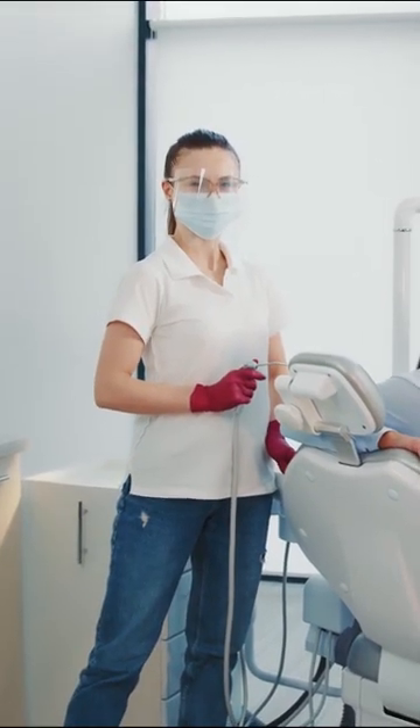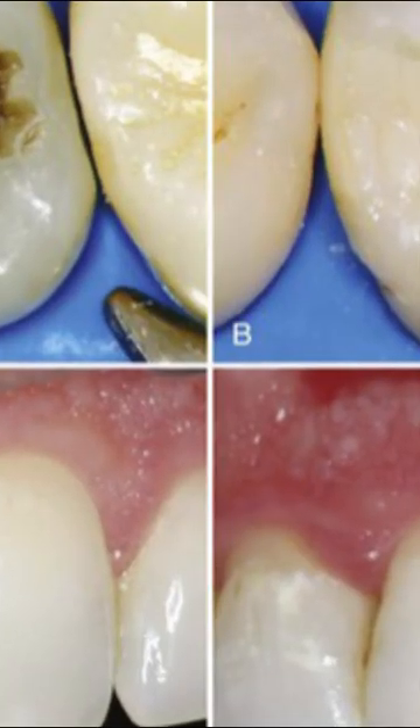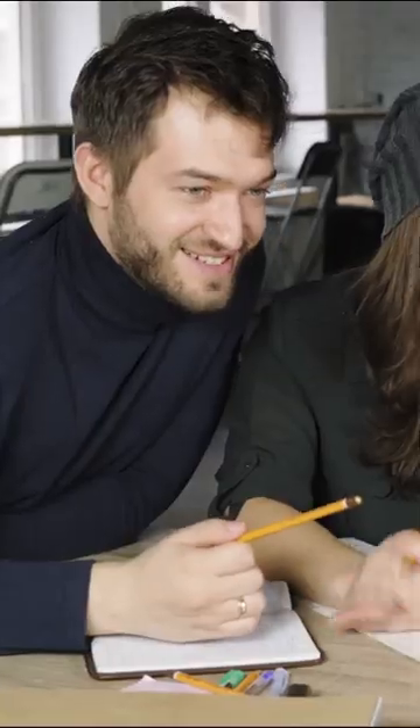When it comes to restoring teeth damaged by decay or fractures, there are a number of materials available. Today, we will focus on one in particular – Composite Resin Dental Restorations. In this video, you will discover everything you need to know about this type of filling. So, if you want to keep your teeth in perfect condition and have a bright smile, keep watching.